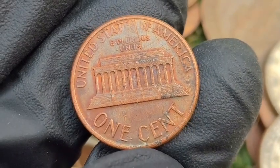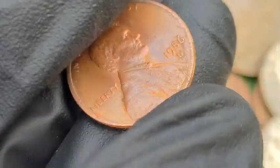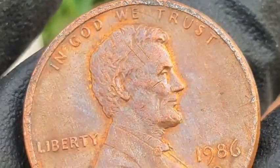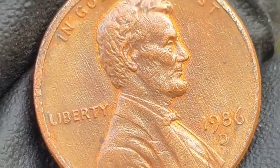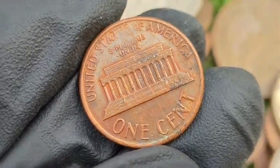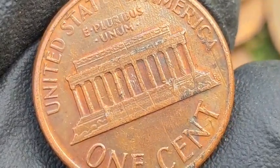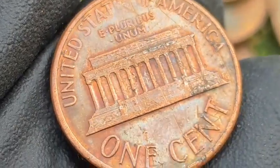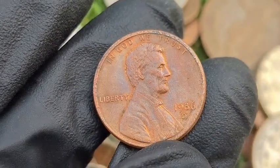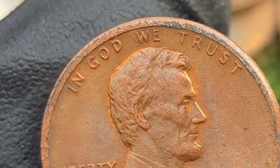Clipped Planchet: a portion of the coin's edge is clipped due to an error in the blanking process. Value: these coins typically range from $10 to $50, depending on the size of the clip and condition. Double Die Obverse (DDO): doubling occurs on the obverse, typically on 'In God We Trust,' Liberty, or the date. DDO pennies can range from $25 to $1,000 plus depending on severity and condition. Plating Errors: errors in the copper plating process can result in missing or uneven plating, exposing the zinc core. Value: $10 to $100 depending on size and visibility.